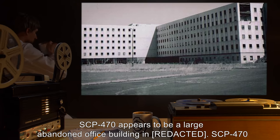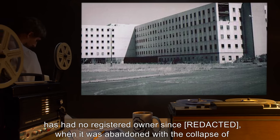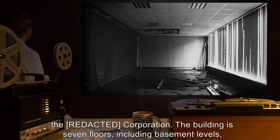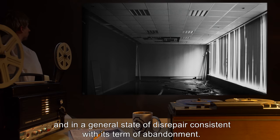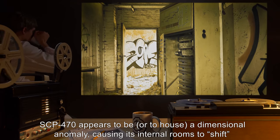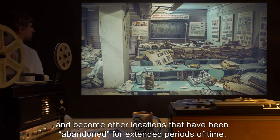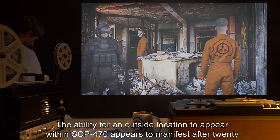Description: SCP-470 appears to be a large abandoned office building. SCP-470 has had no registered owner since it was abandoned with the collapse of the corporation. The building is seven floors including basement levels and in a general state of disrepair consistent with its term of abandonment. SCP-470 appears to house a dimensional anomaly causing its internal rooms to shift and become other locations that have been abandoned for extended periods of time.